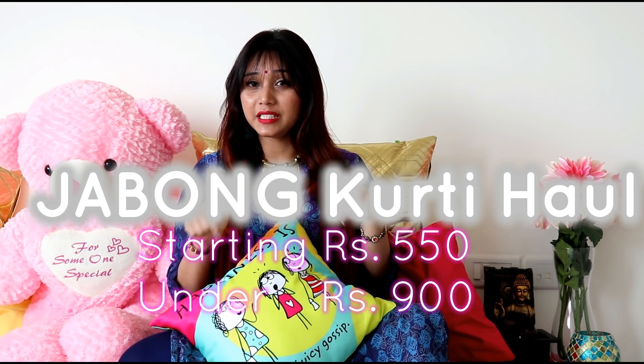Hello everyone, welcome back to my channel. As you can read from the title, I am doing a haul video. You guys love my haul videos, I love doing haul videos, so here I am again with a haul video.